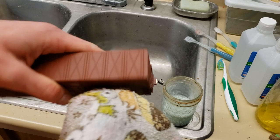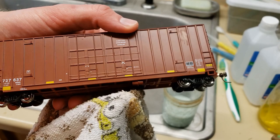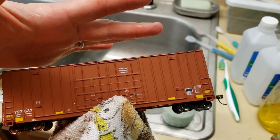Athearn cars are usually a little bit easier to do than this. But it's always a new adventure when you have a manufacturer you haven't done this to before. I'm really looking forward to this car — it's got some nice metal wheel sets and metal couplers already. So what I'm going to do next is the touch-up paint, then gloss coat the car and make it ready for decals.